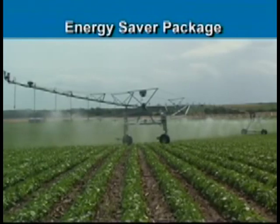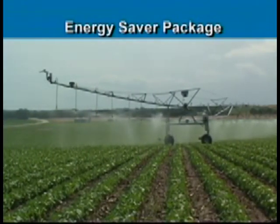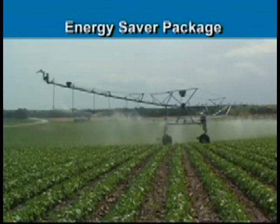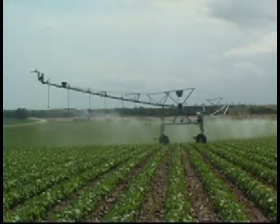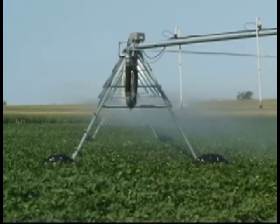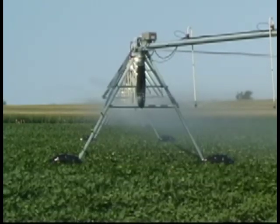Another option for Ranke Corner Systems is the Energy Saver Package. The ESP option can reduce the pumping time and operating expense of your Swing Arm Corner System by up to 27%. The patented ESP incorporates an additional set of sprinklers with automatic valves located along the parent system.